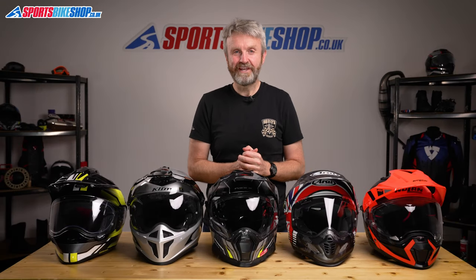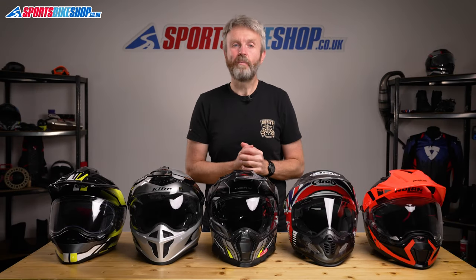Hi, I'm Tony, welcome to Sports Bike Shop's video on the Top 5 Adventure Helmets for 2021.